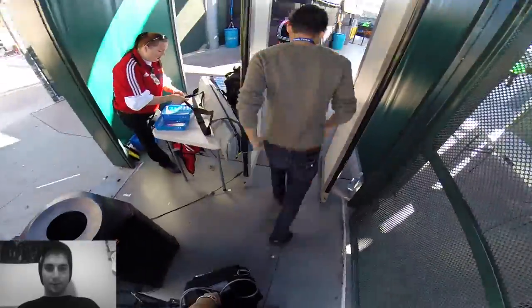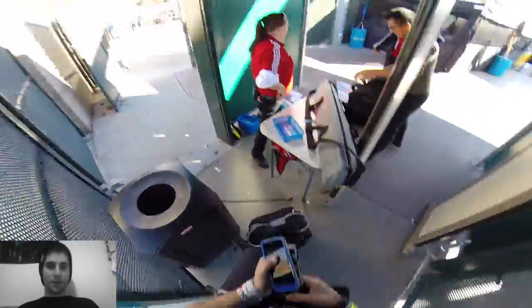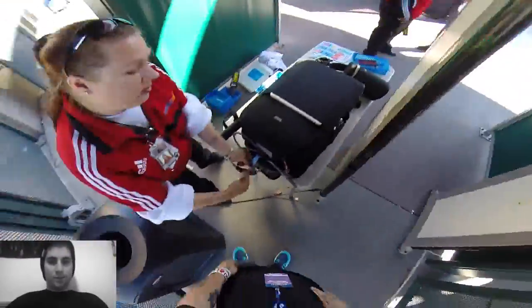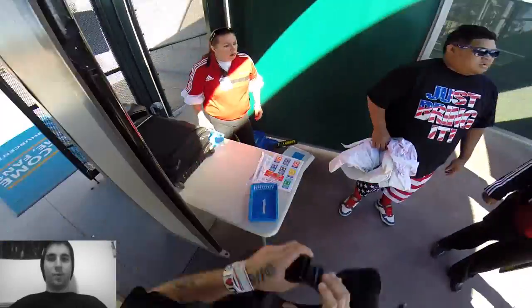Checking our bags. I sped up the video because a lot of it — the raw footage was about two and a half hours — so I had to speed this thing up and cut out a lot of stuff. Just checking my bag, she's marking it, go through the thing. Kind of like a whole airport kind of process.